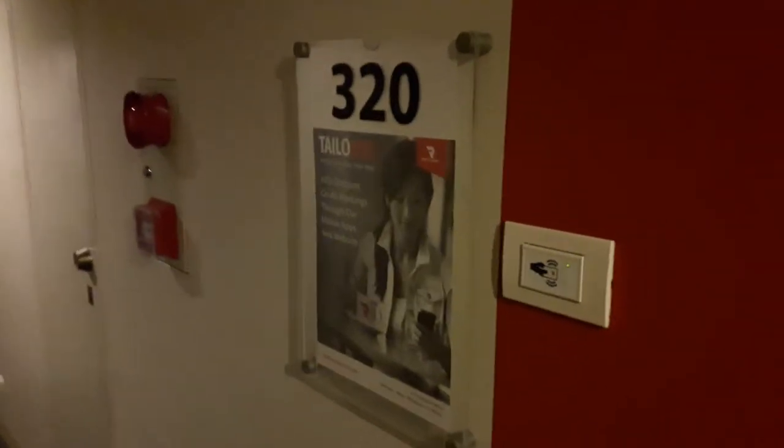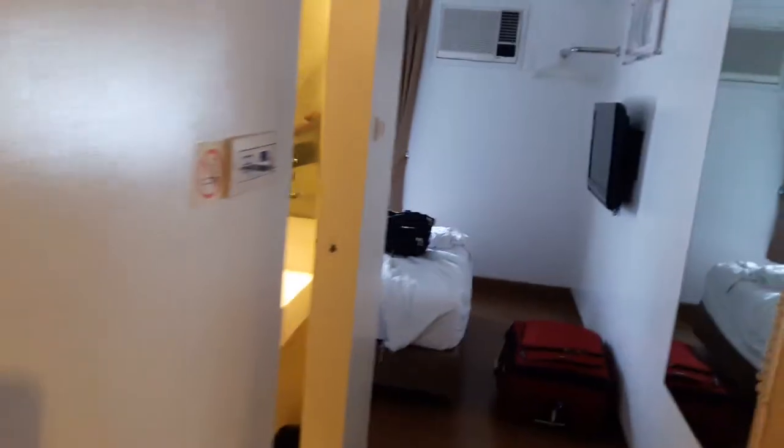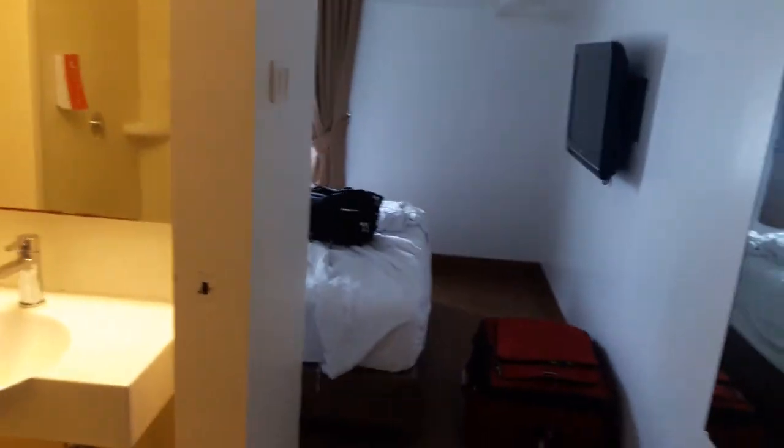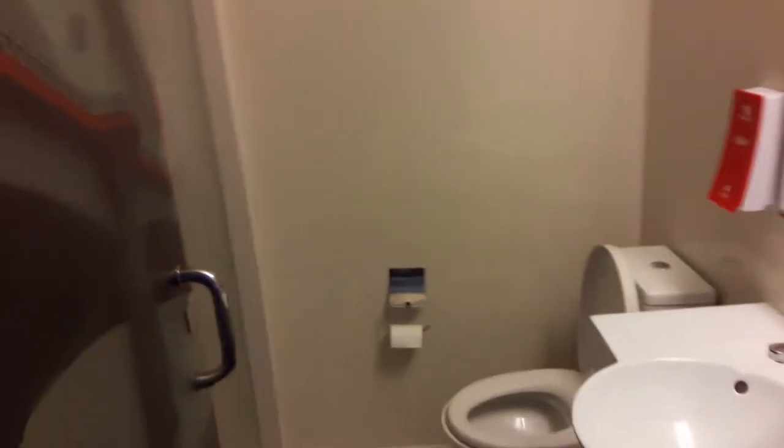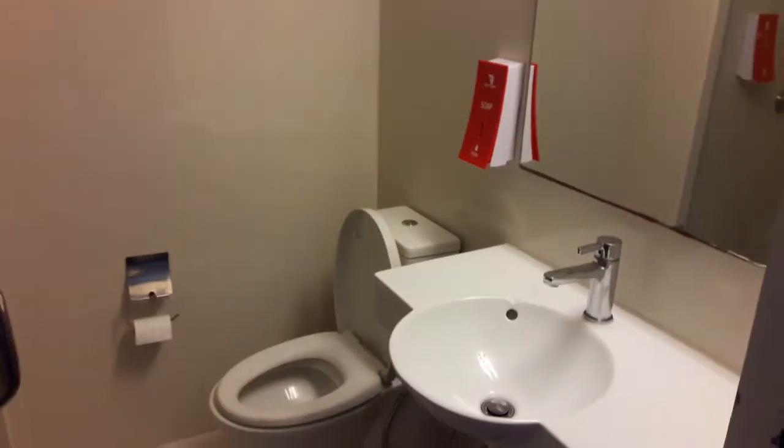A quick video of my room in Red Planet Cebu. It was my first time in Cebu. We came in around 12, 1 a.m., so we booked this room for just the night and now we're moving on to another place.